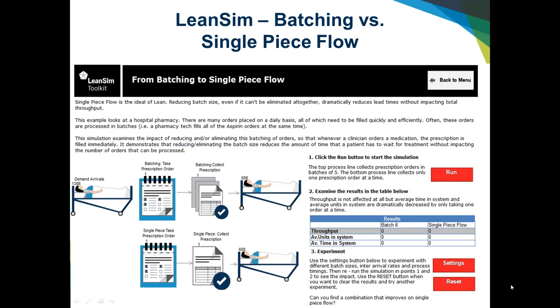This model is designed to show why batching is not the most efficient way to process work. It represents a hospital pharmacy, where batching frequently happens. If orders come in throughout the day for an inpatient unit, a pharmacy tech will often batch them — for example, filling all aspirin orders at once, then moving on to the next drug. When you run the model, you see increased wait times when you do that.